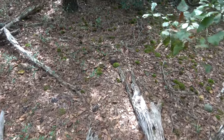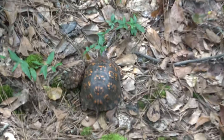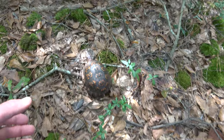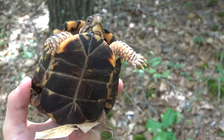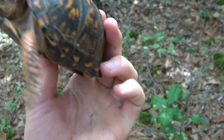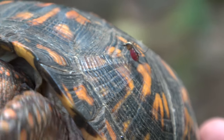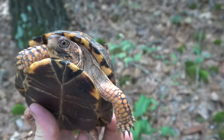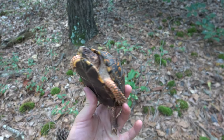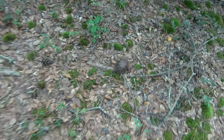Check this guy out — box turtle. Always like seeing these guys. We got a runner! Look at that mosquito on the turtle, sucking blood straight through its shell. It's pretty remarkable. Beautiful little box turtle. Looks like it was in the process of trying to get some earthworms, or maybe a mushroom or something like that. I'll leave it to it and keep hiking.